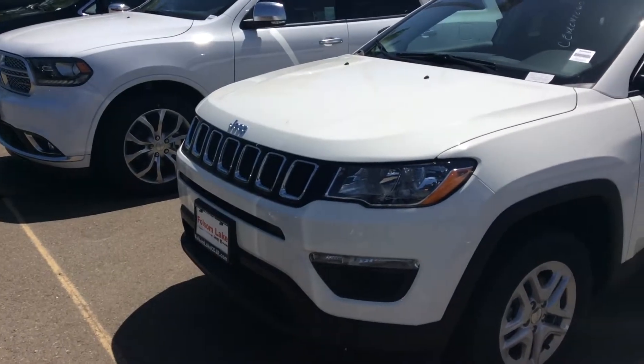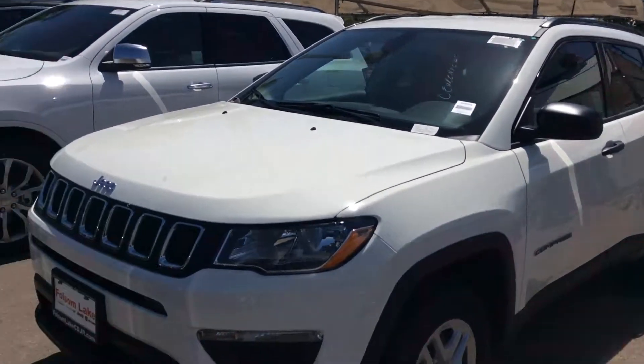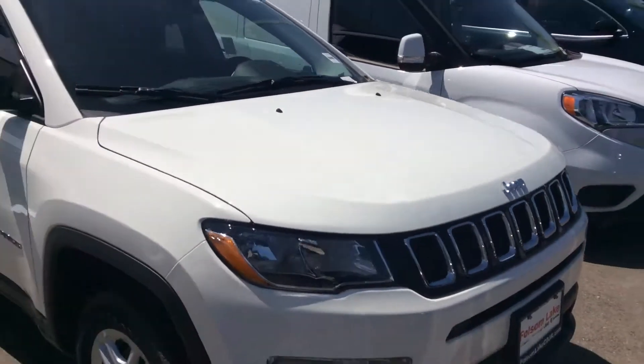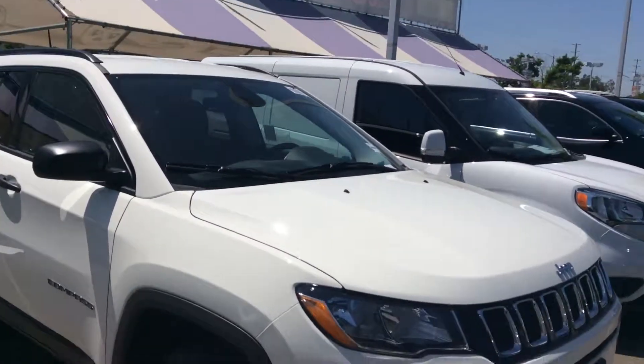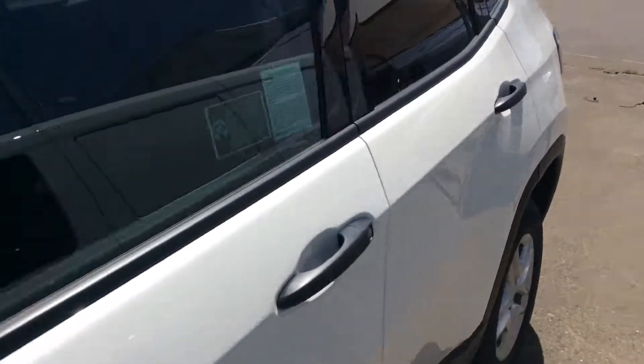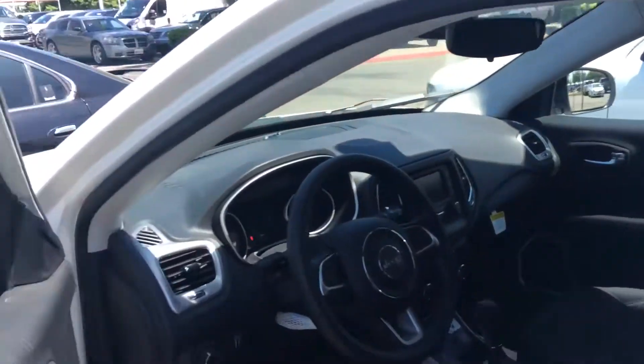Hello, Janet here. We've got a beautiful 2017 Jeep Compass Sport 4x4 in bright white. Take a closer look — this thing just landed on the lot, it's waiting for an owner, and it's not going to last too long.